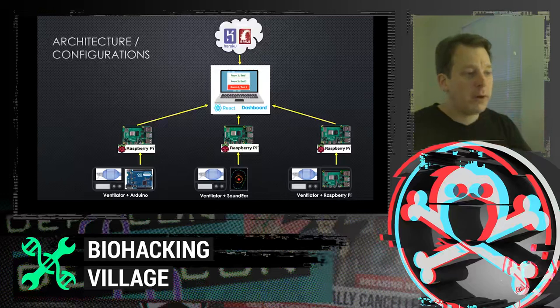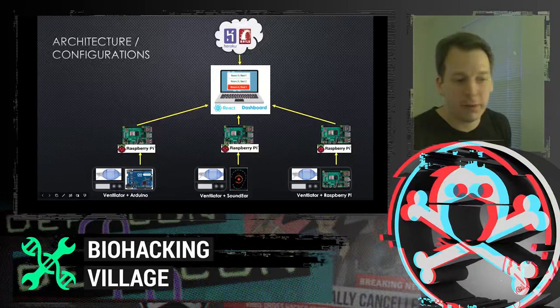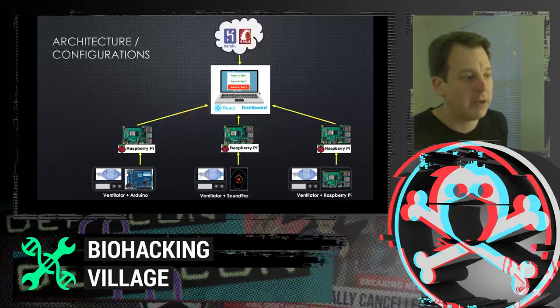This is the overall architecture. The dashboard is the central brain — all information flows toward it, and it gets status data in real time from the ventilators. Three ventilators are shown here, each in a different configuration. The cloud is only there to serve up the application to the browser; it does not store patient data. The cloud stores only configuration data — a very limited amount. We do not send patient data to the cloud.